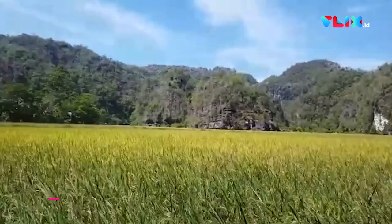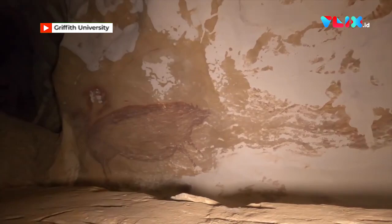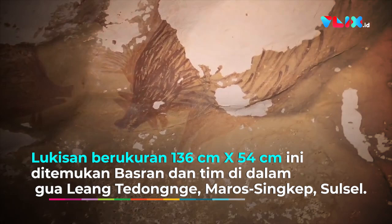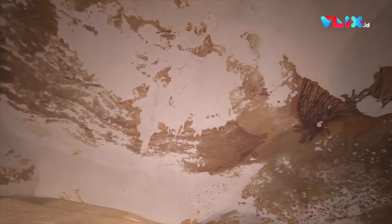Inside this valley was a large limestone cave and in the very back of it is this beautiful scene. This scene depicts three pigs — forest pigs only found on Sulawesi — and they seem to be engaged in some sort of social interaction. They might be fighting or perhaps it's part of a mating ritual.